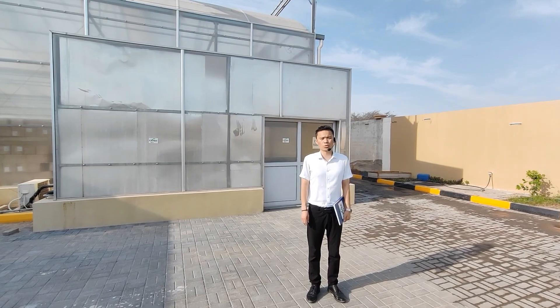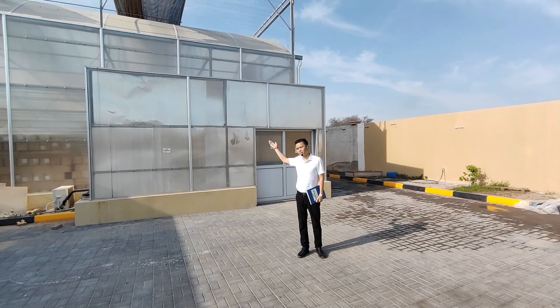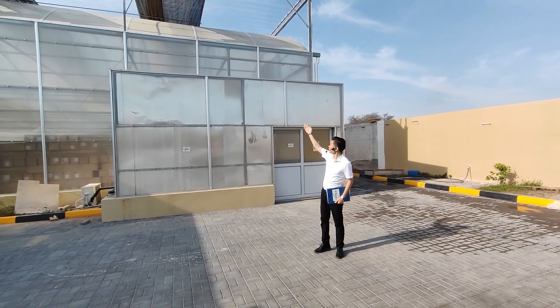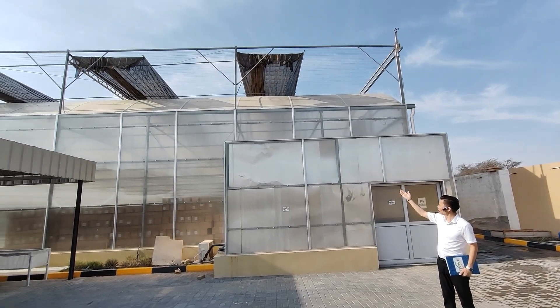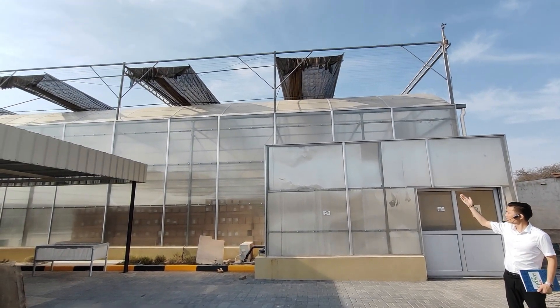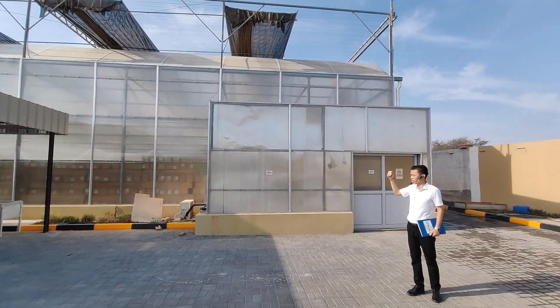Today I'm going to introduce our greenhouse. Behind me is a poly-plastic greenhouse. You see, it's a sun-shade system, carbon steel and aluminum structure, PC cover, and also a temperature controlling system.